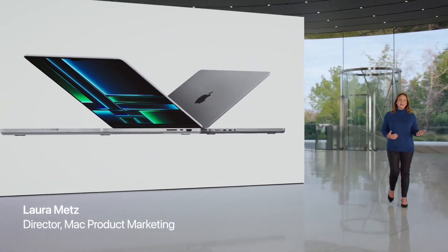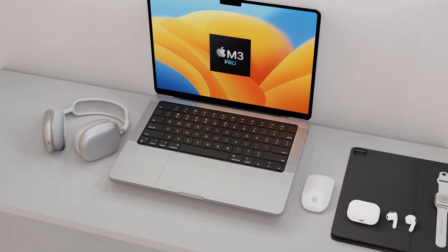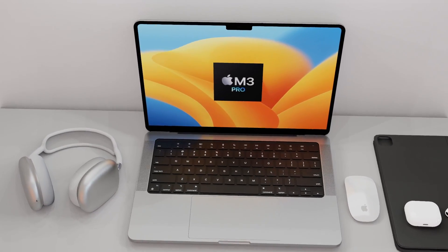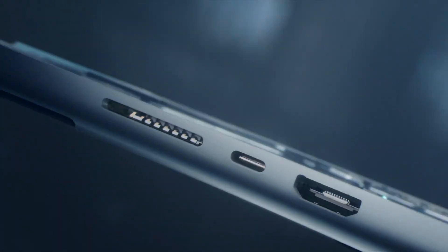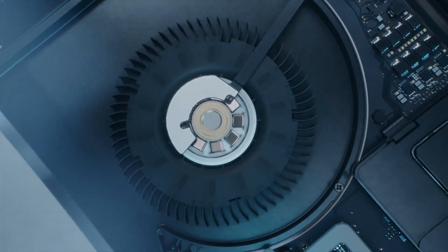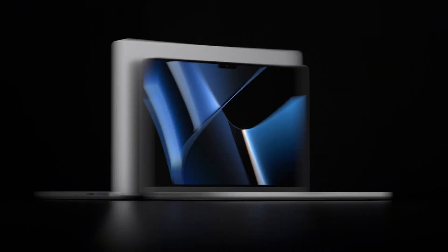Looking forward to the next generation of the 14-inch and 16-inch MacBook Pro, it's unlikely we're going to get any big design changes. The main changes will be that chipset inside — the M3 Pro and M3 Max. A lot of the reports you'll see will apply to both the 14 and 16-inch MacBook Pros, apart from a few specifics like display changes, battery sizes, wattage, and maybe a few other specs.